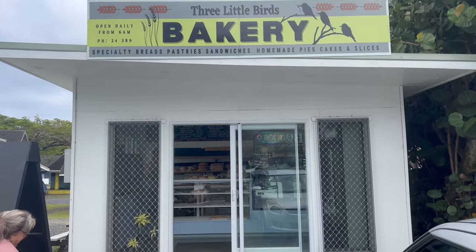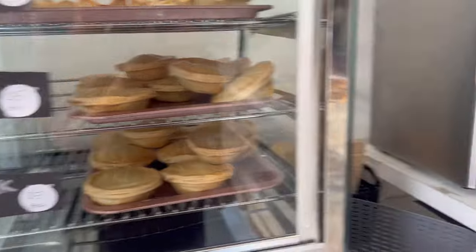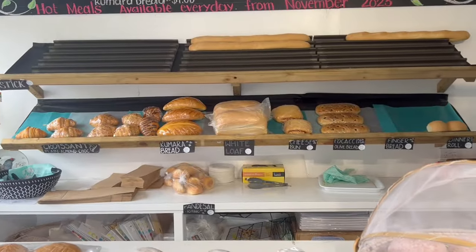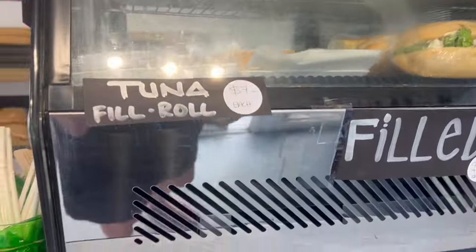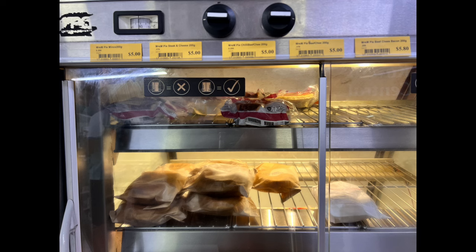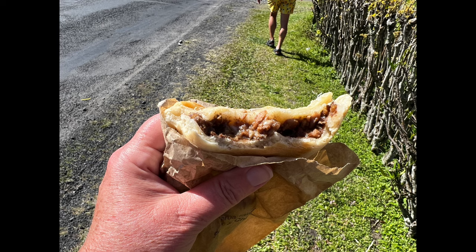Rarotonga has some of the most amazing bakeries and their fresh bread is absolutely delicious. They also have savory pies — those were about $5. They've got all kinds of sweet treats as well as fresh baked bread and sandwiches. And it didn't just stop at the bakeries — you could also go to the local gas station and they were selling pies there as well. We naturally had to buy one and ate it on the way walking back to the house rental. Absolutely delicious.